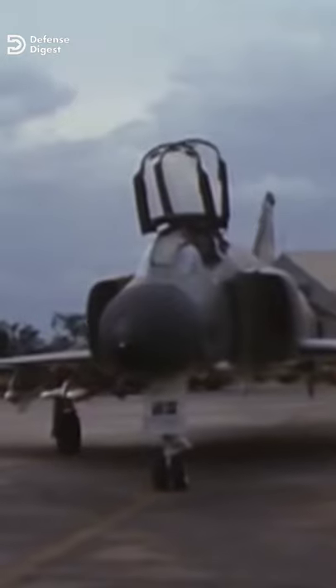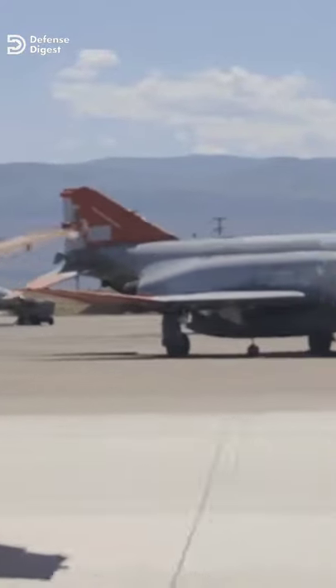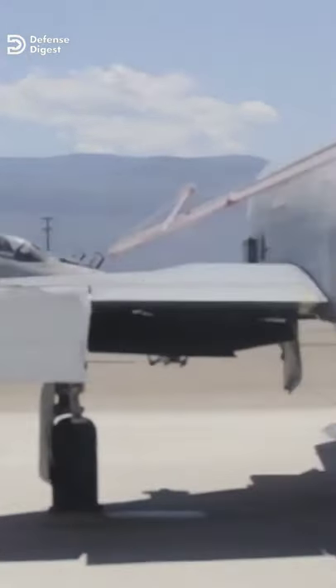F-4 Phantoms have seen combat in American service over Vietnam, Iraq, and Kuwait. The majority of F-4s built have been retired, but a number still serve with the South Korean, Turkish, Iranian, and other militaries.